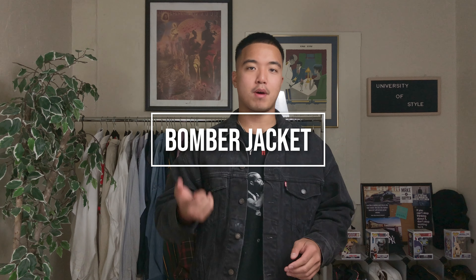Alright guys, so the next jacket on the list would be the bomber jacket. I don't want to dive into too much history behind it, but it goes well with any style — whether you have menswear, streetwear, techwear, or hardware. Easily pairable with anything casual or formal. It's definitely a great jacket to have just to keep things interesting.